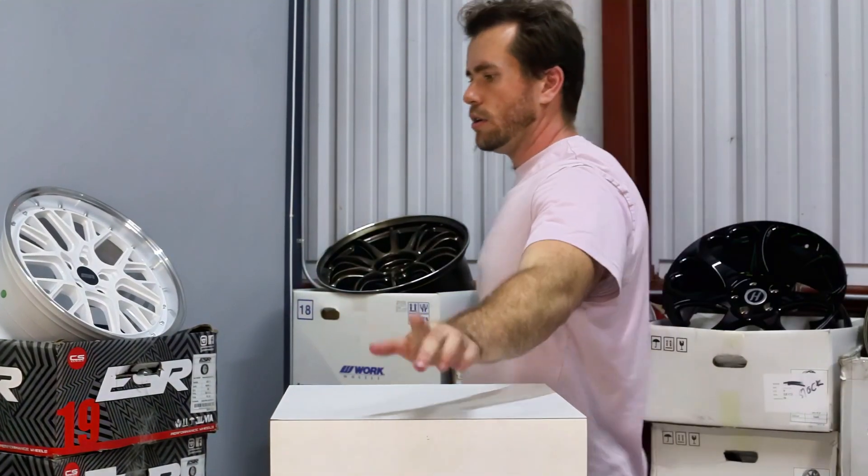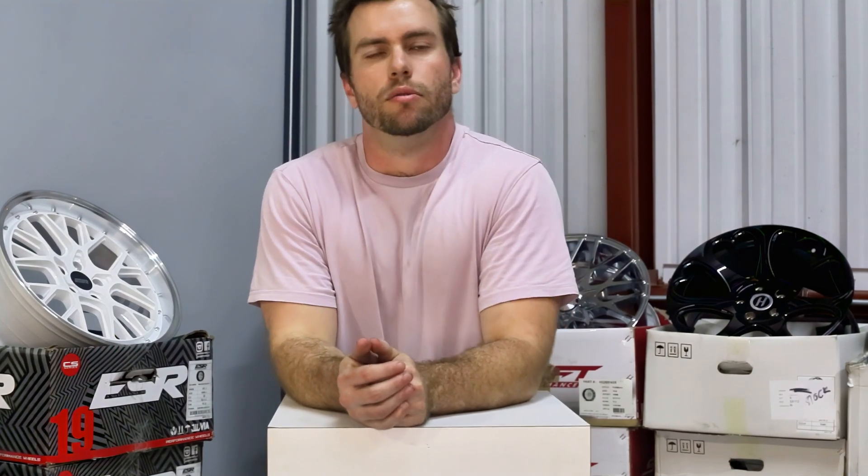Ladies and gentlemen, we took a little break from YouTube because there were two flus going around — one we can't talk about on YouTube and another one — and I managed to get both of them, which meant I couldn't talk for about two weeks. But we're back making videos. It's tax season, so you're looking for some new wheels. We've got Heritage, Work, SSR — everything you're looking for is on our website. Click the link below.